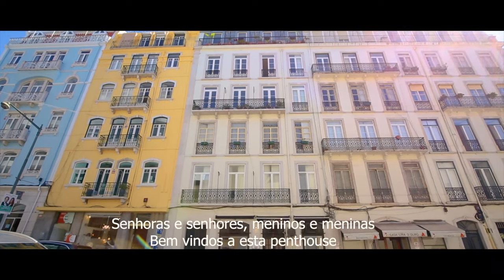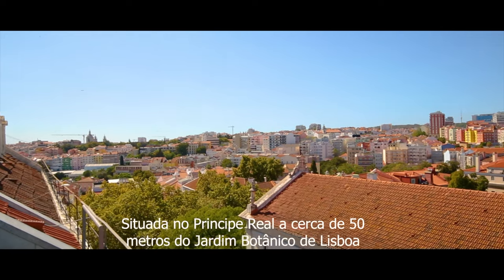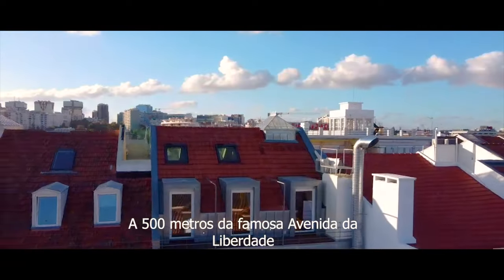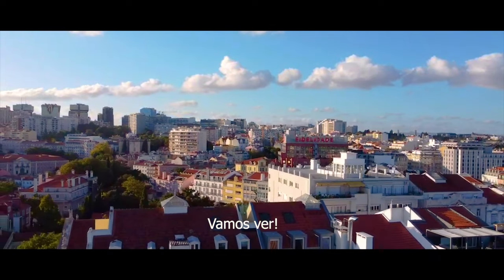Ladies and gentlemen, boys and girls, welcome to this T2 penthouse situated in Príncipe Real, which is 50 meters away from the Botanical Garden of Lisbon and 500 meters from the Avenida Liberdade. Let's go and see.